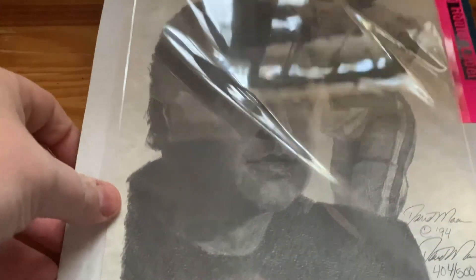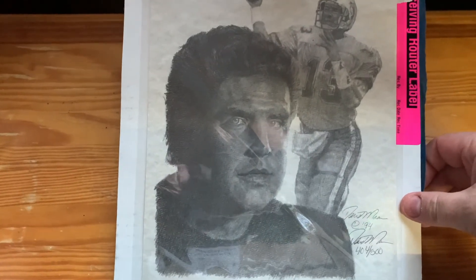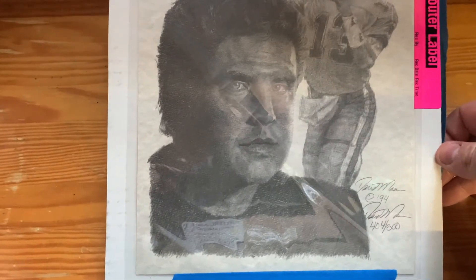And here it is — it's really awesome, really really super cool. It's a pencil drawing of the greatest quarterback of all time, Dan Marino. Looks like number 404 out of 500 — super cool.